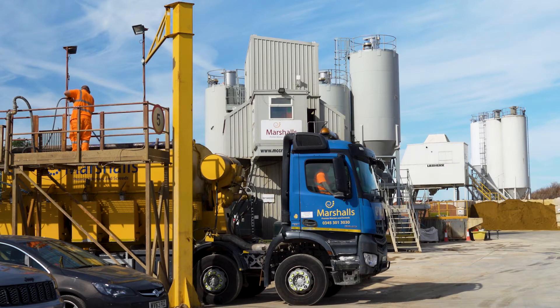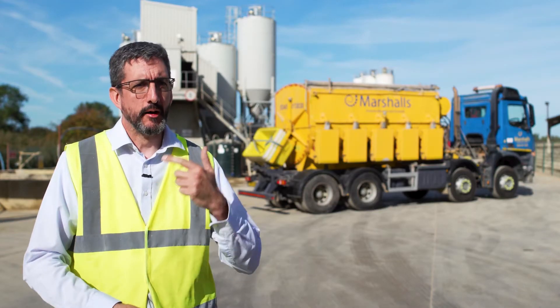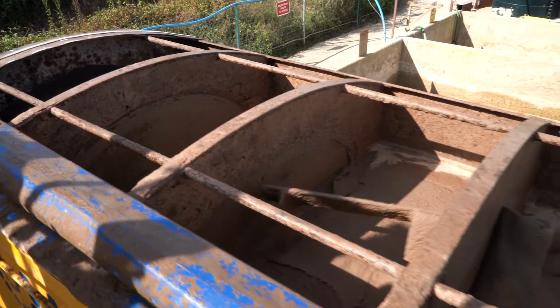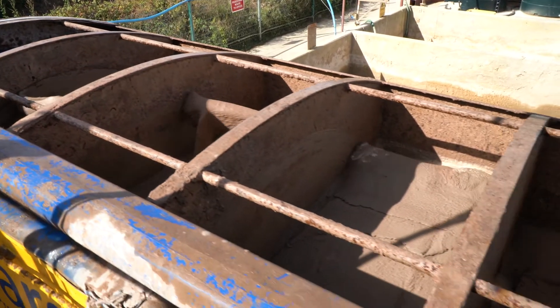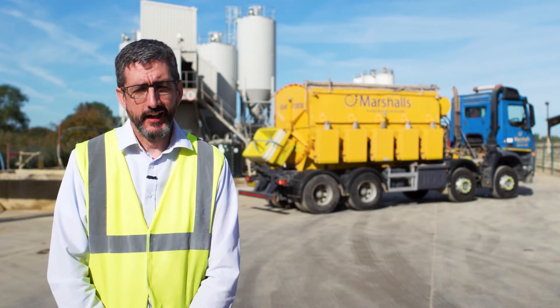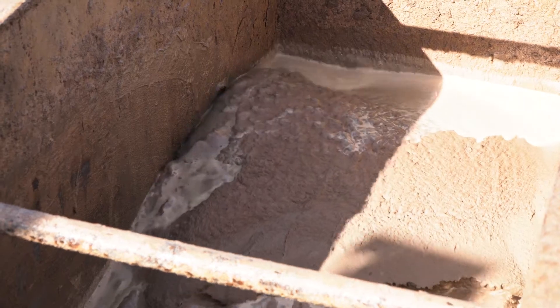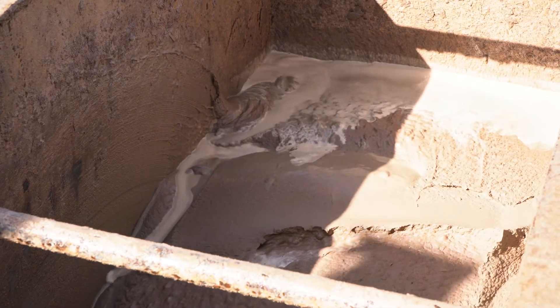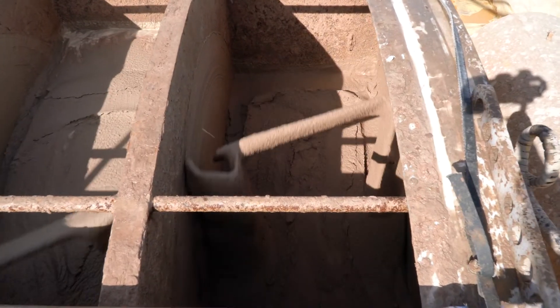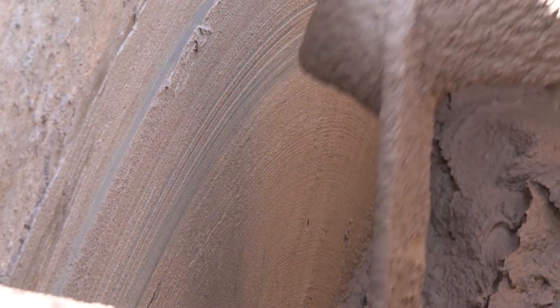Within the body of the truck and the compartments, we have arms that agitate the mortar and prevent it from settling whilst being transported. We needed to fill a gap against the body of the truck, so we fitted rubber scrapers to the arms. These scrapers help sweep the sides of the compartments, giving continuous cleaning action as the truck moves toward the customer.